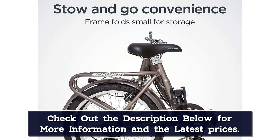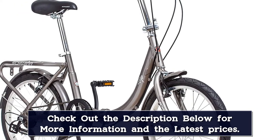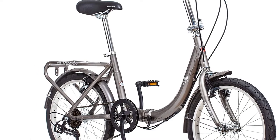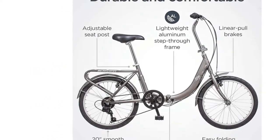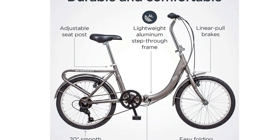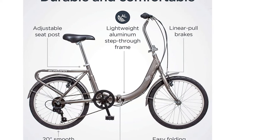Plus, one reviewer commented on how much they loved how compact the bike is: "I really like this bike for the simple fact that I can hide it from my wife by folding it up and placing it someplace discreet. She'll never know I spent $800 on a new bike, and when she does find out I can say it's something that I've had for a long time. This is a win-win for me."